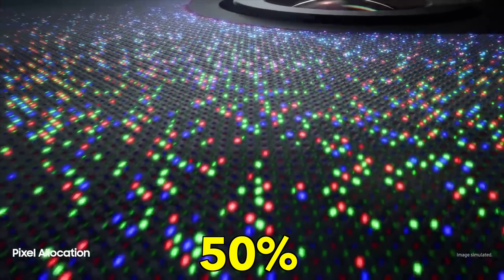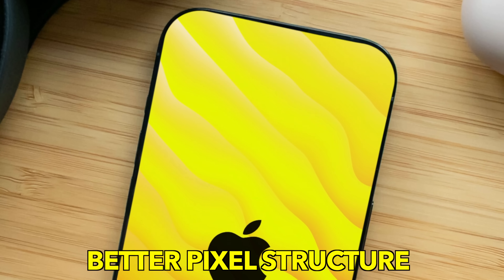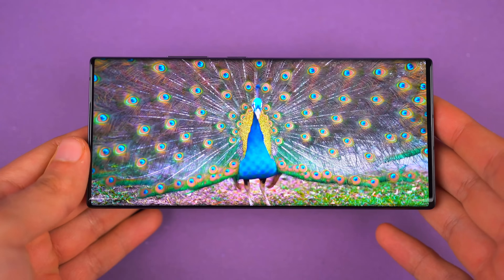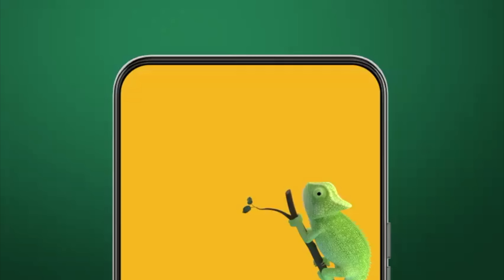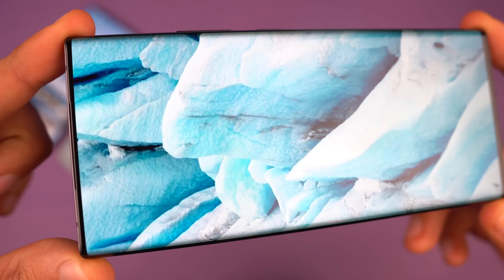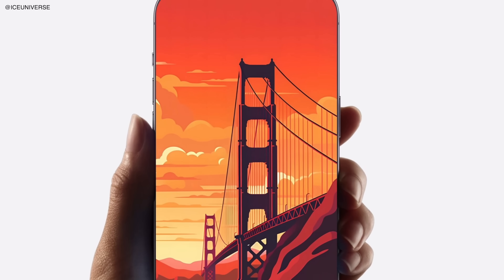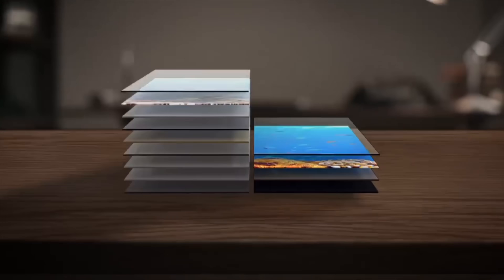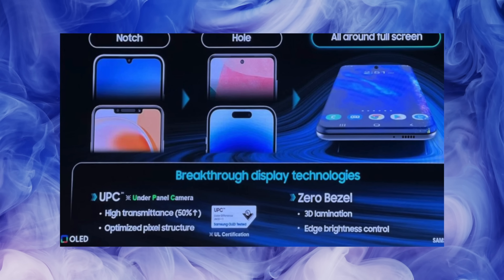Samsung is not stopping with what they have done with the Z Fold 4 and 5. Apparently this next-gen under-panel camera is about 50% better, with higher transmittance as well as a better optimized pixel structure for light passage. The development for the under-panel camera has been going on for years, and eventually they will get to a point where the quality is just as good as a traditional selfie camera — that's when it will be implemented on major flagship smartphones, including Samsung's own and, of course, that dream iPhone.